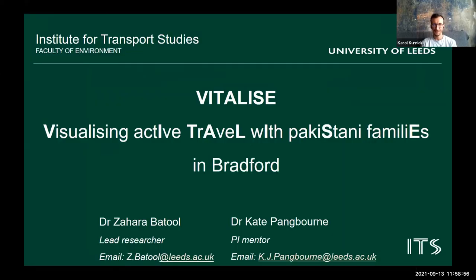Hello everyone, I'm Zahra Batool. I'm working as a research fellow at the University of Leeds, and I'm interested in bringing social and behavioural change within communities. The project I'm going to talk about today is Vitalize — Visualizing Active Travel with Pakistani Families Living in Bradford. For this project, I'm being mentored by Dr. Kate Bangborn. It's a six-month project about to start in coming October.